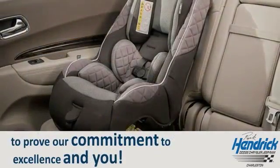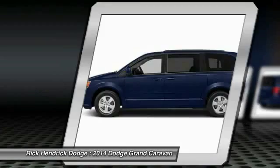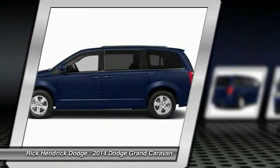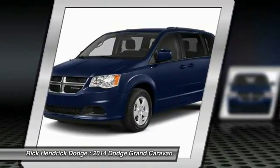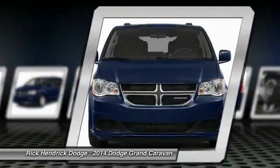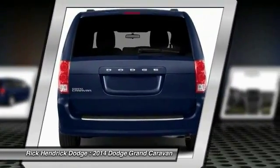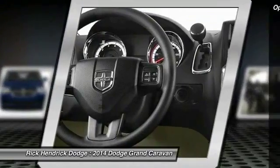The 2014 Dodge Grand Caravan received the government's highest front and side crash rating of five stars. Its vast interior is widely praised with an innovative seating arrangement, versatile cargo storage, and enough entertainment features to keep the kids entertained on road trips. Here are some of this vehicle's great options.